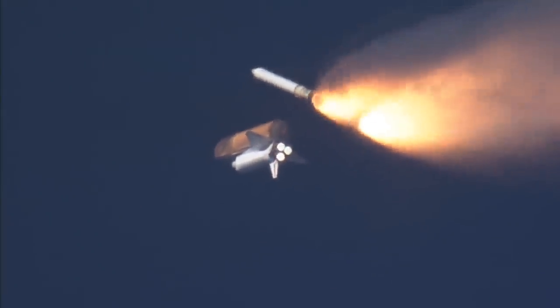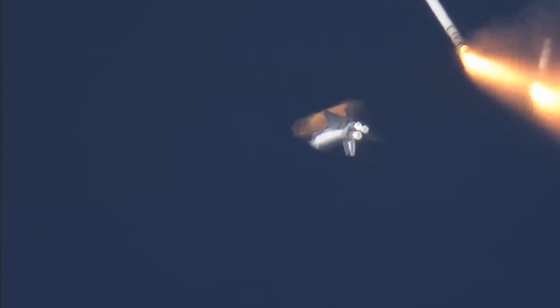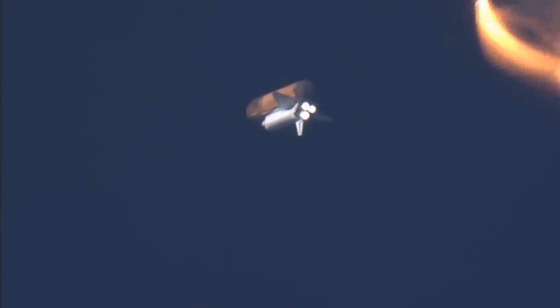Solid rocket booster separation confirmed, guidance now converging. Discovery's onboard computers commanding the main engine nozzles to swivel, aiming the shuttle for its precise target in space for main engine cutoff.